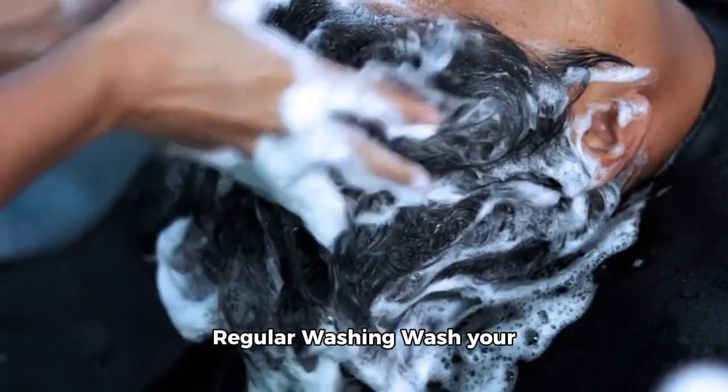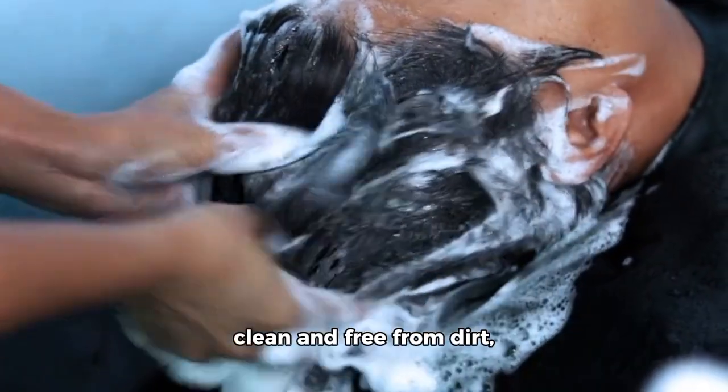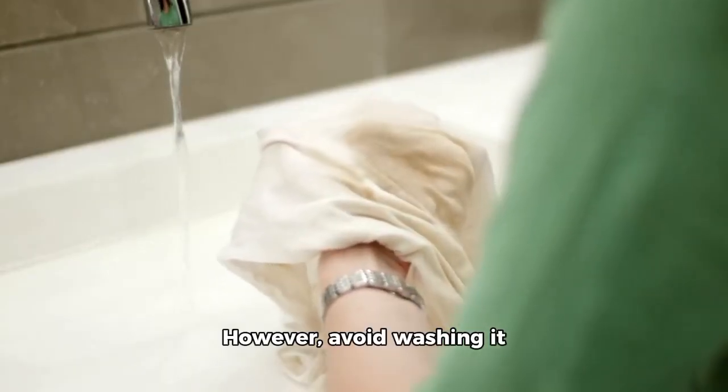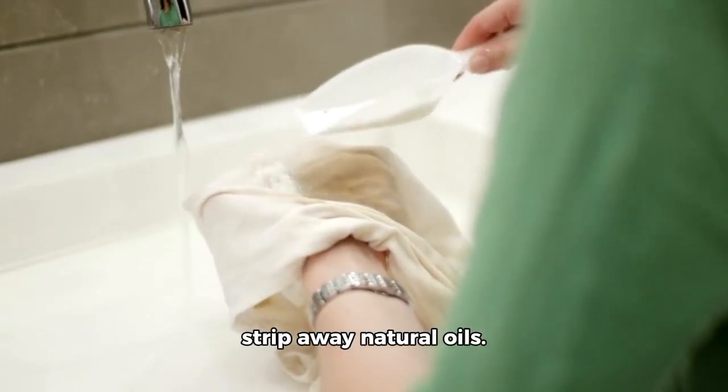1. Regular washing. Wash your hair regularly to keep it clean and free from dirt, oil, and product buildup. However, avoid washing it too frequently as it can strip away natural oils.